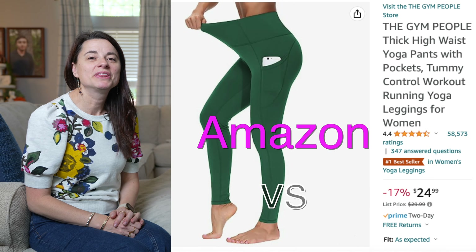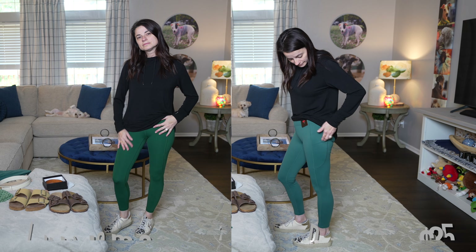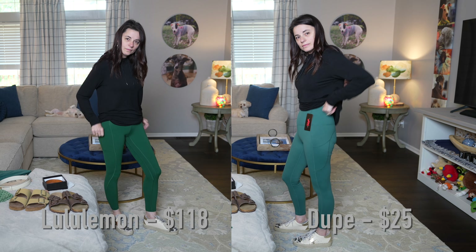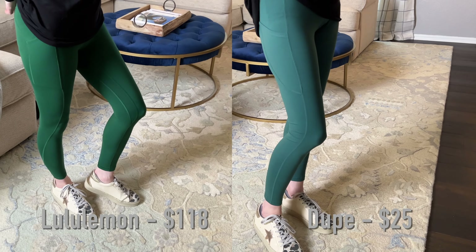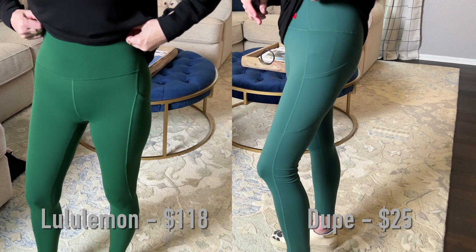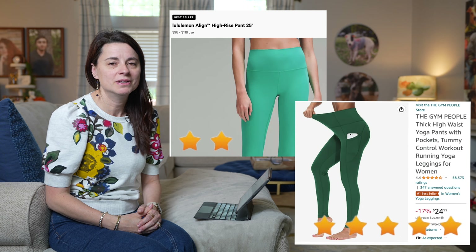First, let's start with the leggings. The dupe leggings were $25, and the Lululemon are $118. These dupes were incredible. The material felt good, they had the pockets, they were the right length, thick but not too thick. I loved them. I could see myself getting more colors. They worked perfect. There's a huge price difference, so I definitely think the dupes are worth it when it comes to these.